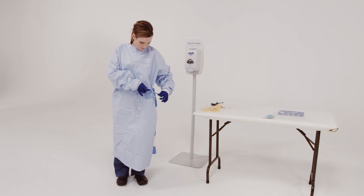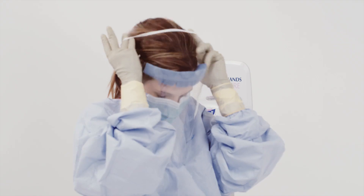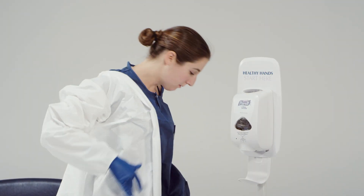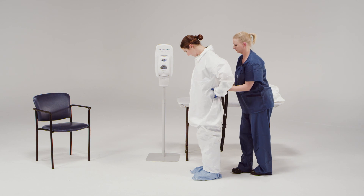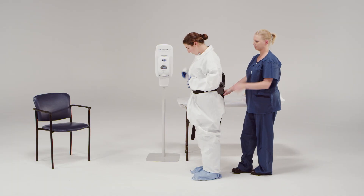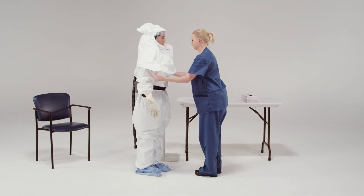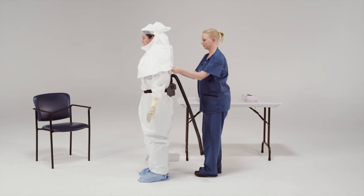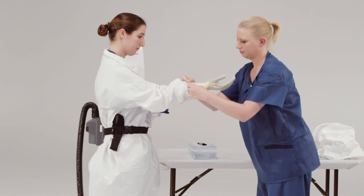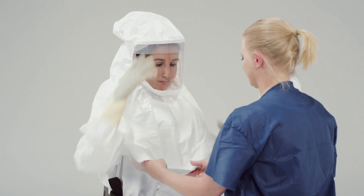The first type of PPE consists of a fluid-resistant gown or coverall, surgical mask, full face shield, and two pairs of gloves with extended cuffs. The second type of PPE is for healthcare workers caring for patients with confirmed Ebola or for patients with possible Ebola who have obvious bleeding, vomiting, diarrhea, or a clinical condition that warrants invasive or aerosol-generating procedures. This PPE ensemble includes use of a PAPR or N95 respirator with boot covers, a fluid-impermeable gown or coverall, two pairs of gloves with extended cuffs, and full headpiece or N95 respirator plus a surgical hood extending to the shoulders and a full face shield.